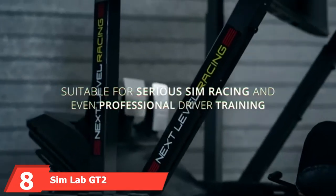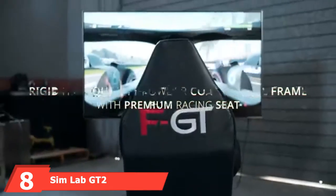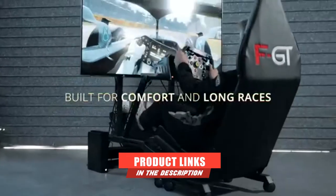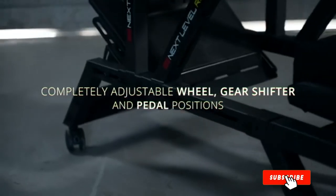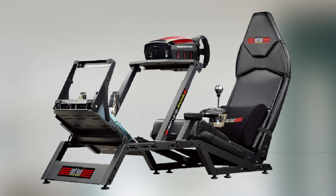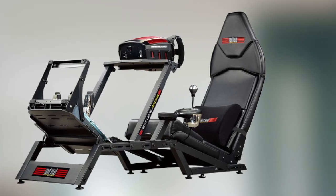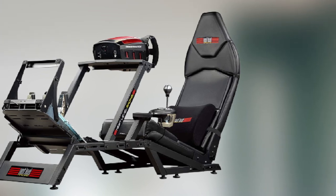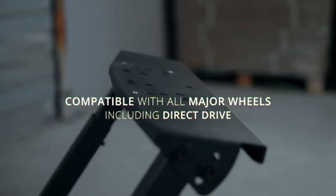The number eight position is held by the Sim Lab GT2 Cockpit. The Sim Lab GT2 is the first cockpit on this list that doesn't come with the actual seat itself, meaning you'll have to purchase your own racing chair to mount on it separately, which can make it a little more costly. However, I had to include it regardless because it's just so well designed.